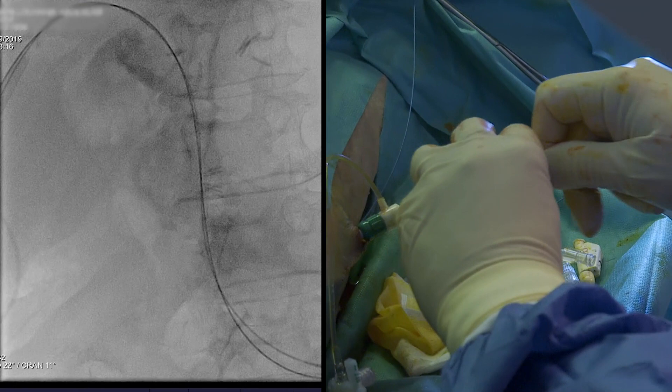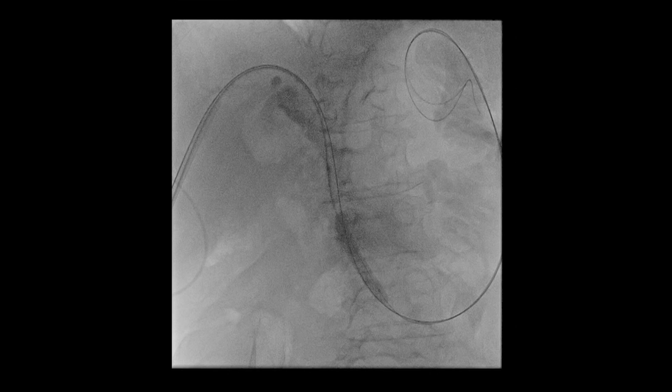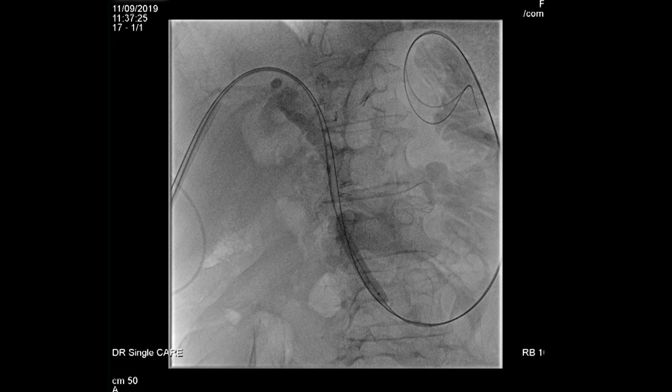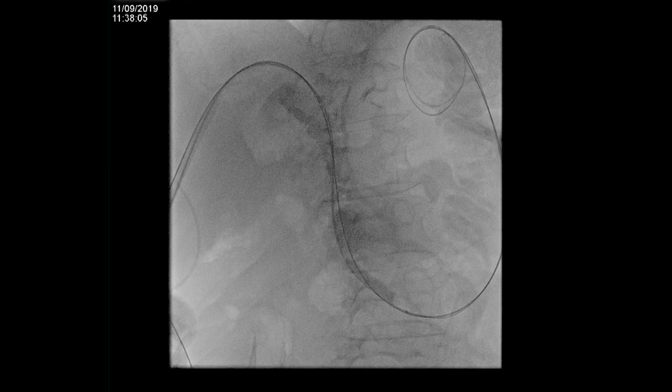An 8 mm balloon dilation catheter was then introduced into the CBD to dilate the papilla. After dilation, the balloon was used to push the remaining stone fragments into the duodenum.